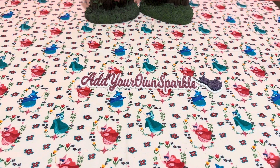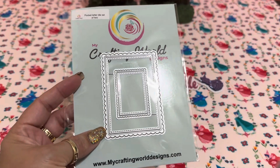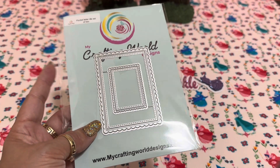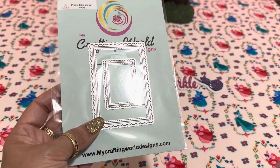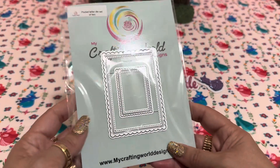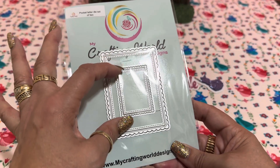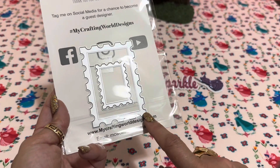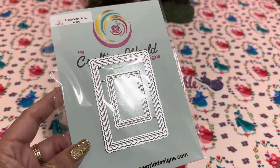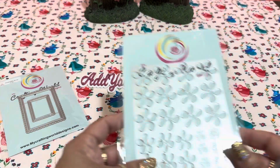Then the items from Anna at My Crafting World Designs — I picked up a pocket letter die. I have one from Nurse Tara that only has the border, but this new one has a smaller interior area so you can make a pocket or add an extra little frame. There's also a stamp version that I thought was cute and didn't have in my stash, so I grabbed that too. As they say, once Anna gets rid of her dies, they're gone!